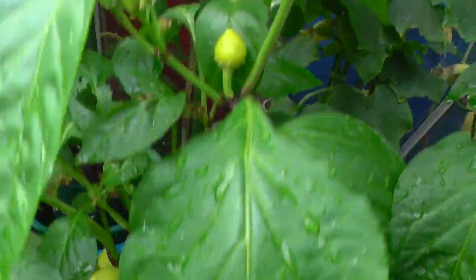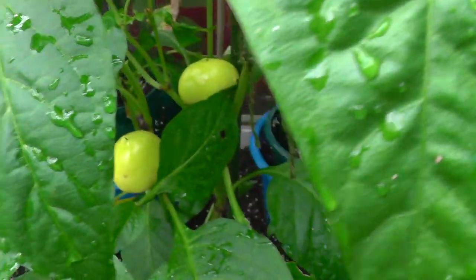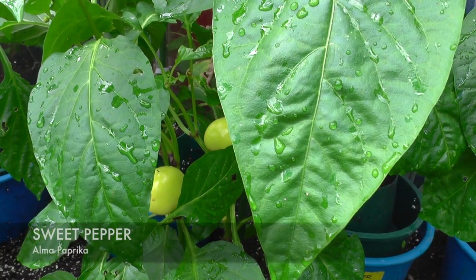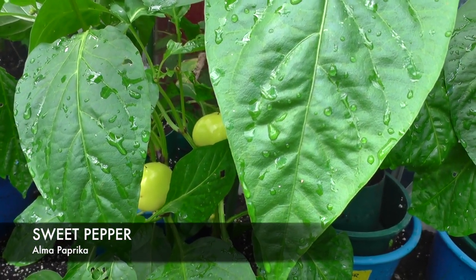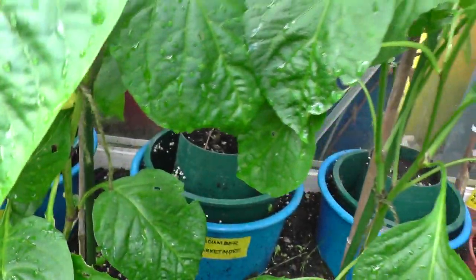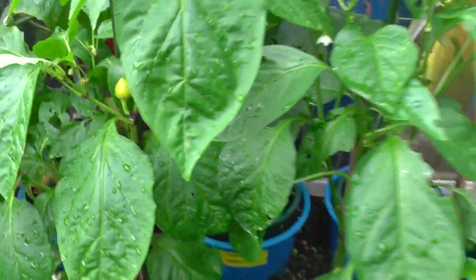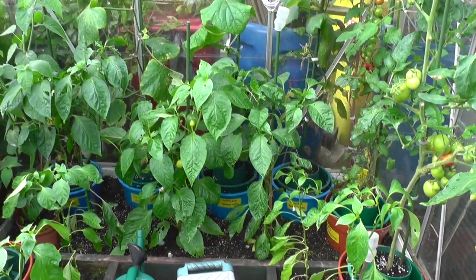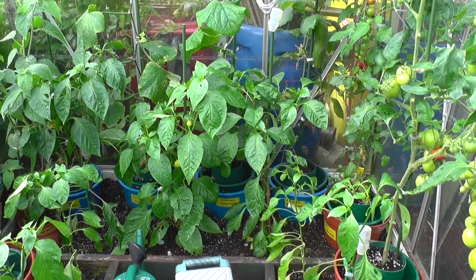We have got something on there — if you want to have a look in between the foliage. Just have a quick look at the label on there. This one is called a Sweet Pepper Alma Paprika. I've never grown that before. It was given to me by another plot holder, so hopefully we'll see some fruits on that developing a bit later on.